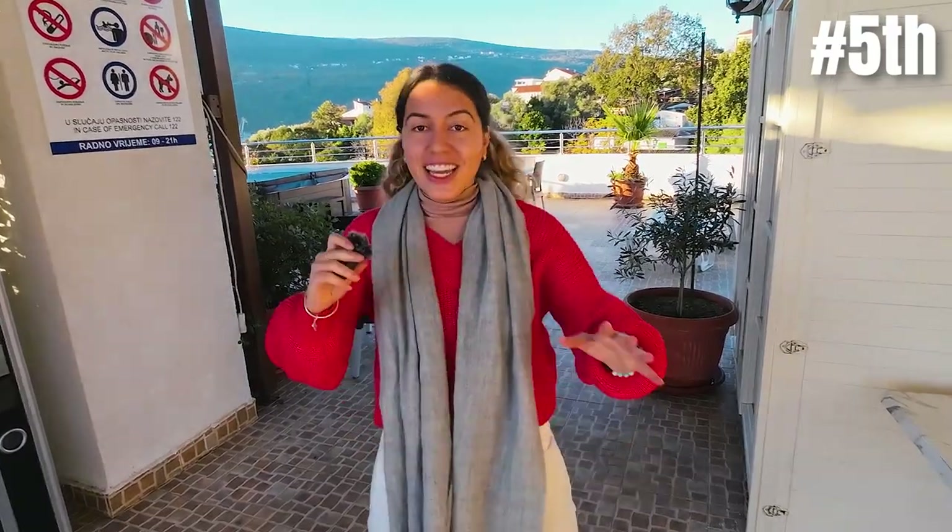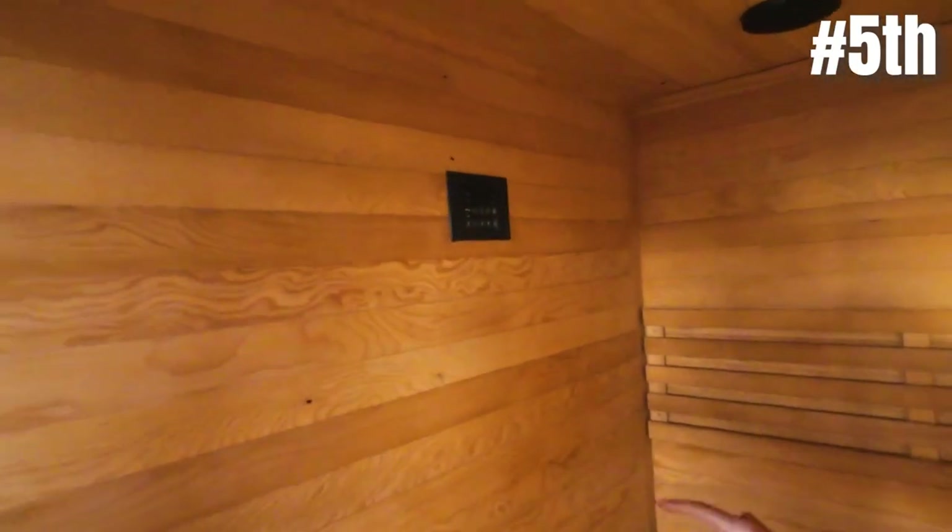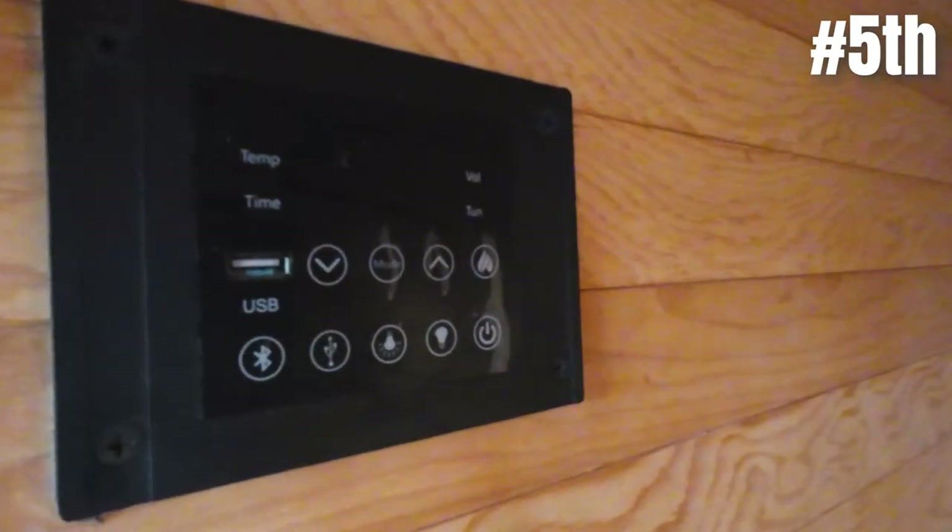The roof terrace is huge — you get all the views from up here. But before we look at the views, let's have a look at the sauna. We've got a clip of us in the sauna in our day three vlog so make sure you go and watch it. This sauna was amazing — you can literally control everything on it and we even had music playing in the speakers connected by Bluetooth.